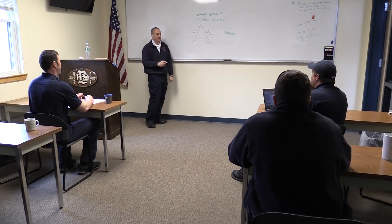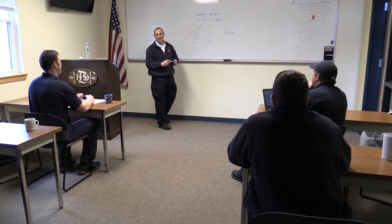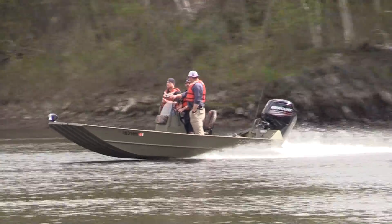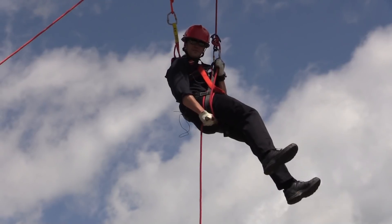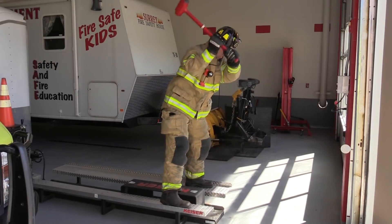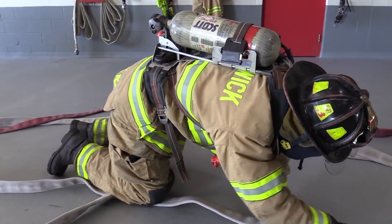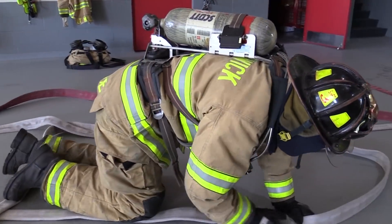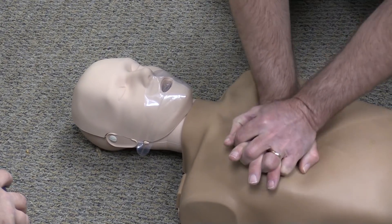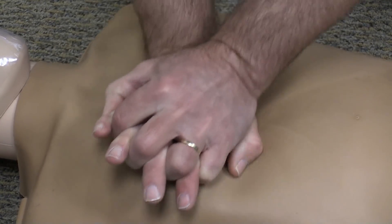It is important that we train to maintain proficiency in all our technical skills. At the Brunswick Fire Department, we all hold hazmat, confined space, and ice rescue certificates at the technician level. Some of us are high-angle rescue technicians as well. Besides training for our technician licenses, we also train to maintain proficiency in firefighter skills, extrication, water rescue, pumping, and EMS continuing education hours. This is but a sample of all the duties and skills firefighters are expected to have.